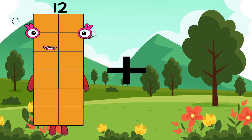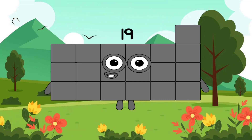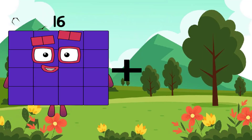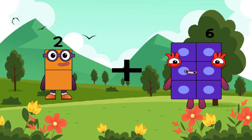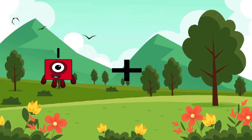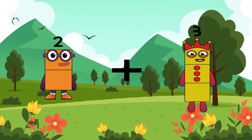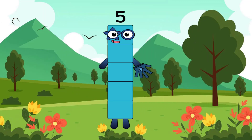12 plus 7 equals 19. 12 plus 6 equals 18. 5 plus 6 equals 18. 2 plus 6 equals 18.